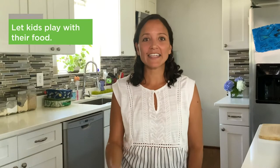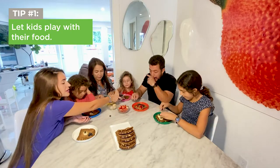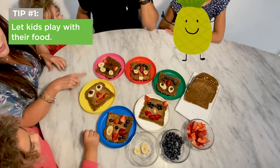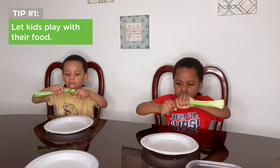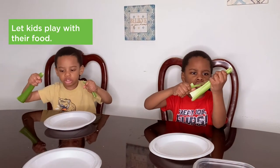Tip 1: let kids play with their food. Try making faces on favorite foods like bread or bagel halves. Spread cream cheese or peanut butter, and use fruits and veggies to make eyes, eyebrows, nose, cheeks, and a smile. Let them hold, touch, or smell, or just look at foods to explore them — they don't even have to eat them.